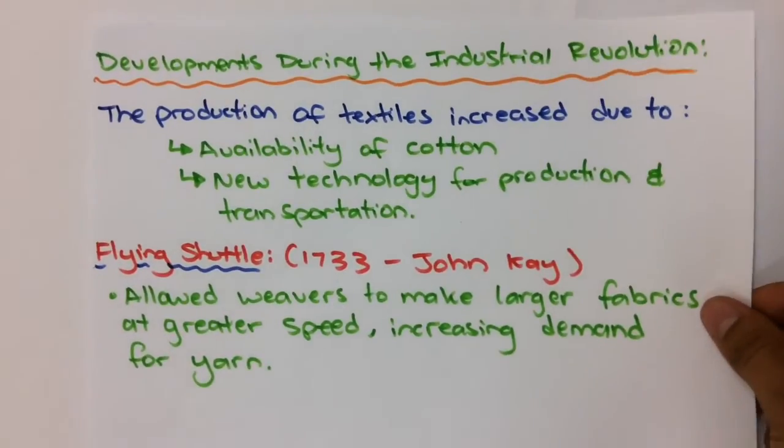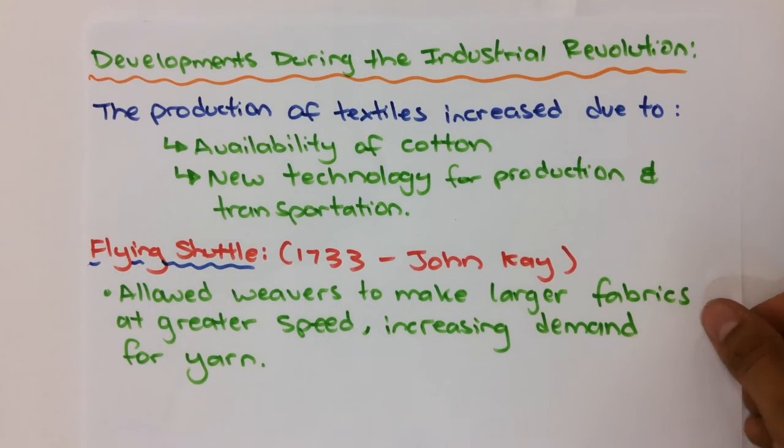During the industrial revolution there were quite a few developments and inventions that sped up that process and increased the production rates of those textiles. That was mostly due to the availability of cotton and new technologies for production and transportation. The first one, in 1733, was the flying shuttle invented by John Kay. That allowed weavers to make larger fabrics at a greater speed, increasing the demand for yarn.